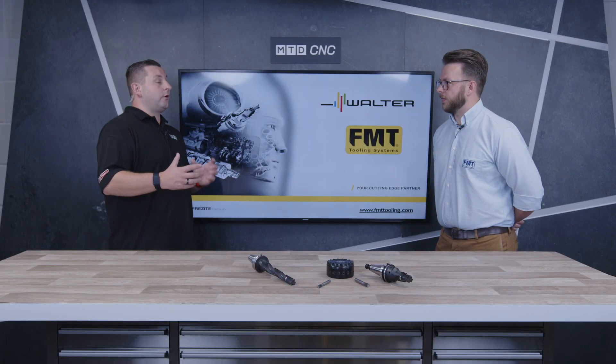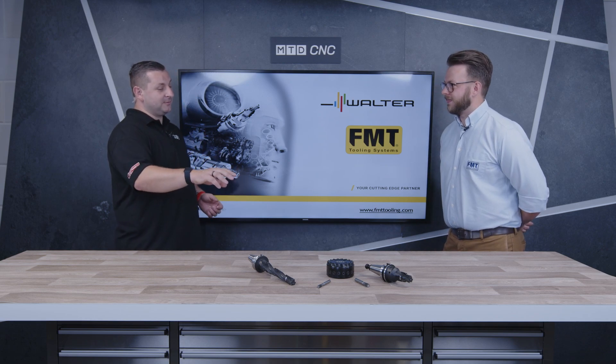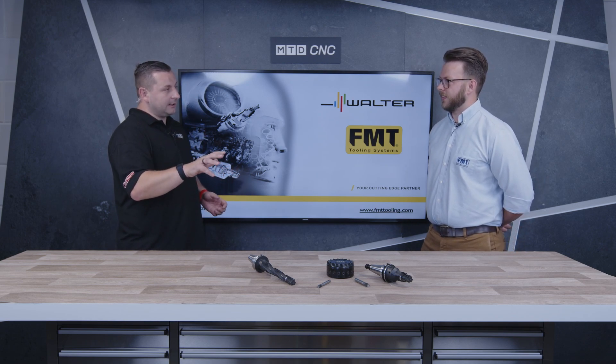What sort of industries benefit from PCD tooling? Multiple industries — aerospace, automotive, oil and gas, energy applications — anything where you need to machine lightweight aluminium or composite materials.